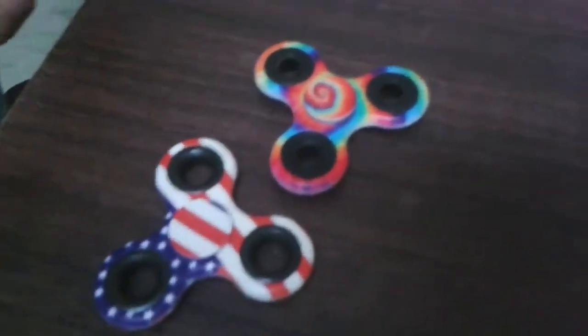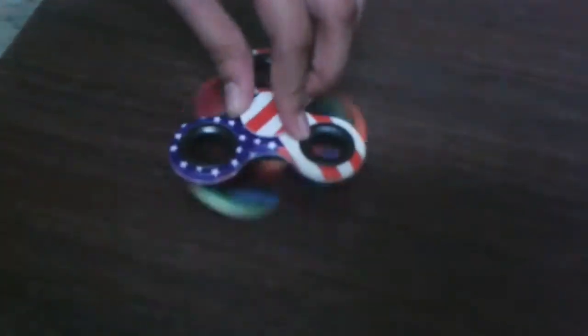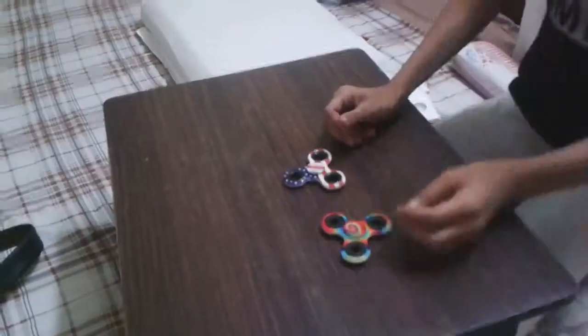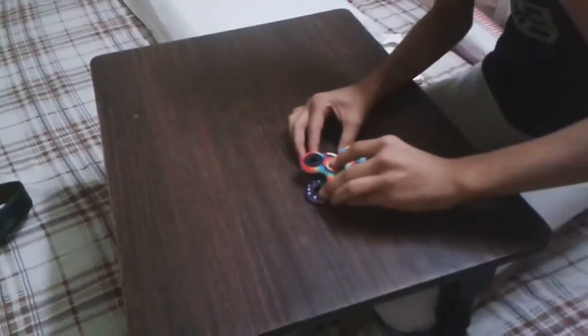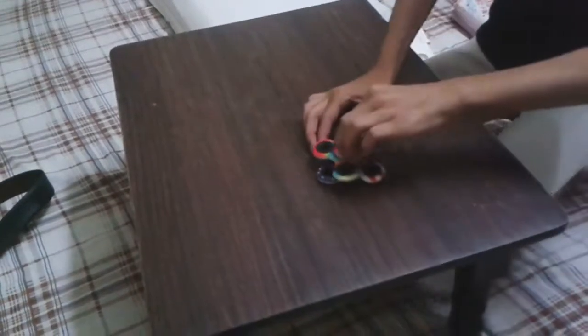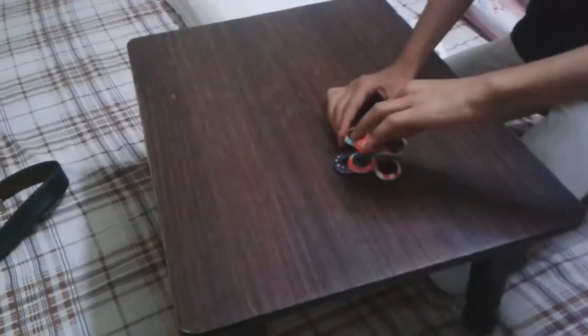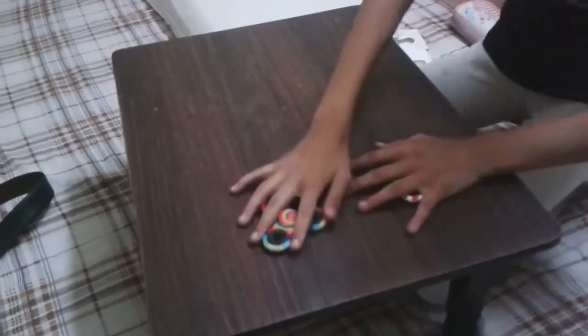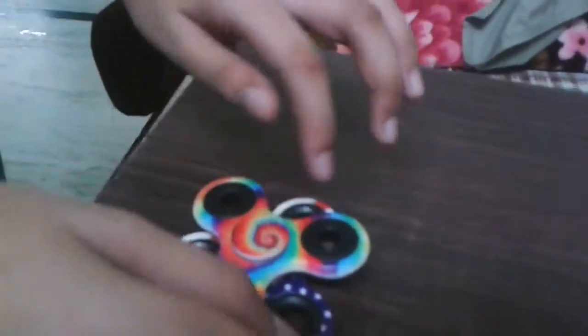We're going to stack the two Fidget Spinners. We're going to put both of the middle parts on each other and then see for how long the stacking goes on. Now Khushi will do it and see if hers also falls down. Hers fell down too.